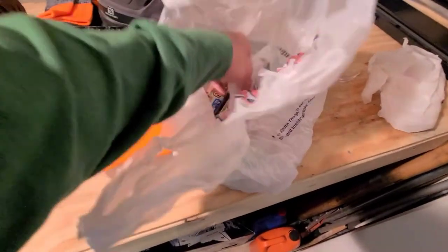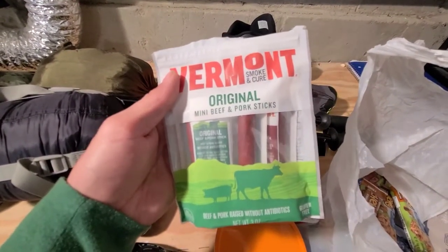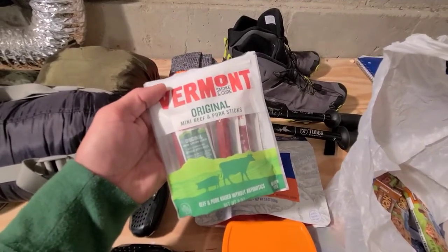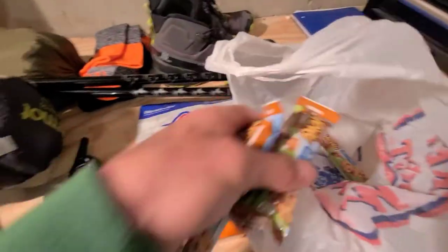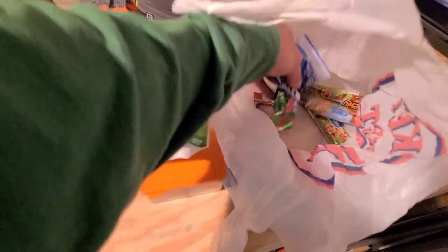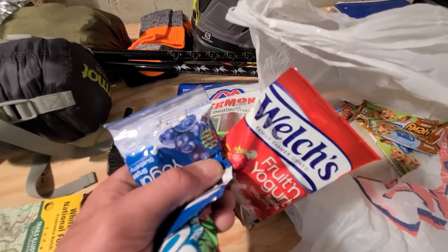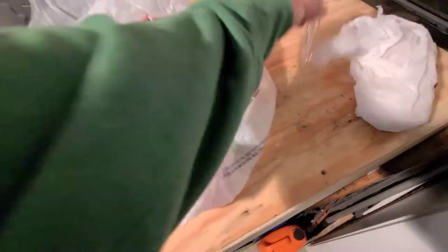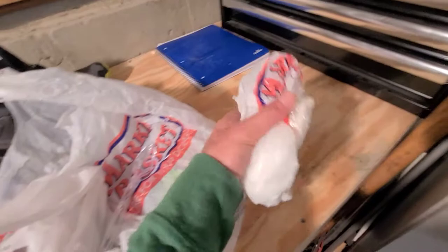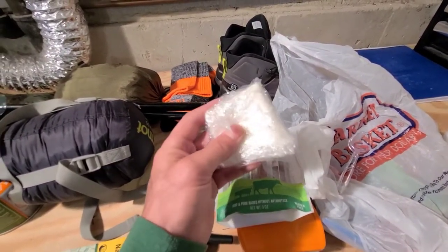I didn't cut down on snacks — I don't want to be hangry or miserable. I've got Vermont original meat sticks — original and barbecue — in the same package. I've got a bunch of chewy bars because I like sugar, Welch's fruit snacks, yogurt-covered fruit snacks, and I brought Fruit by the Foot as a treat. Also bringing minimal silverware and toilet paper — don't forget toilet paper.